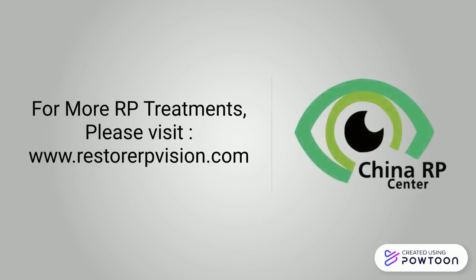For more RP treatments, please visit RestoreRPVision.com.